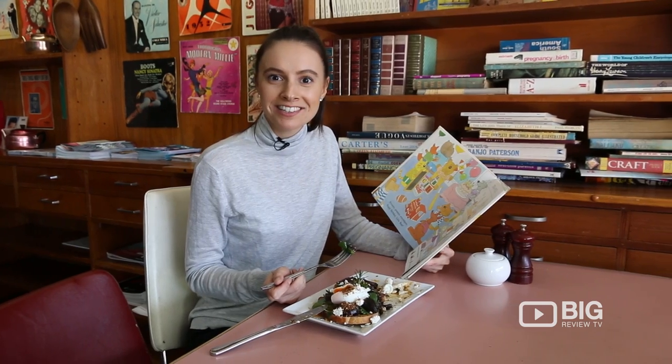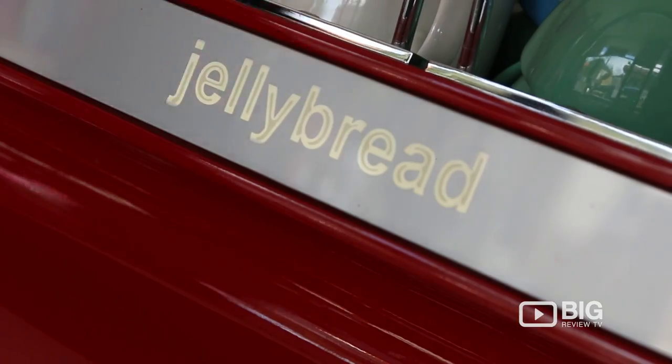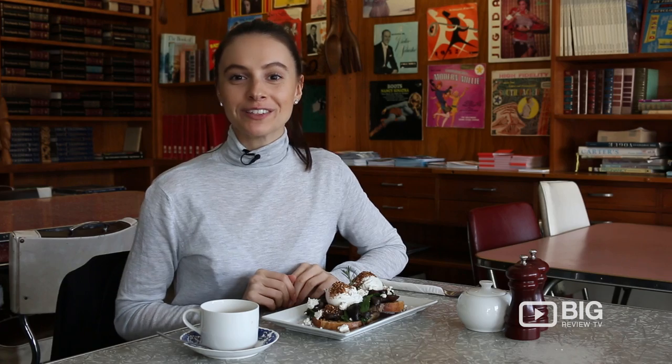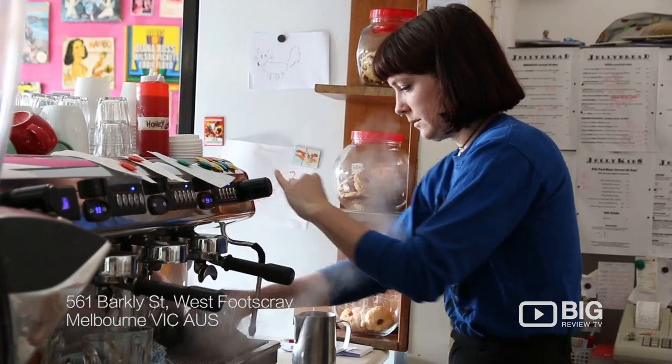Why not take a leaf out of my book, come and try this retro cafe, get yourself a good meal, and have a great start to your day. This family-friendly, charming little cafe is bringing an eclectic feel to the Footscray area. It's a beautiful and spacious eatery with lots of natural light coming through, so you can kick back, relax and enjoy a hearty meal.